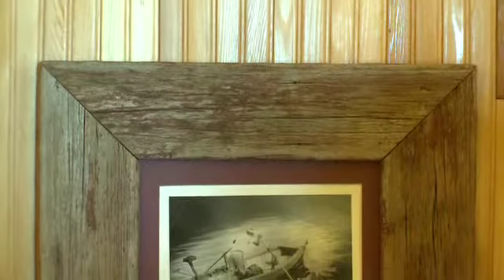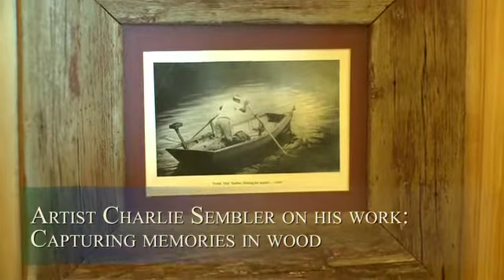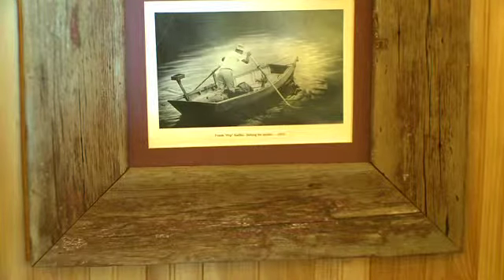I love to take wood that has a connection to somebody or an object in the photo and create a frame — very rustic or very refined — that complements the picture.